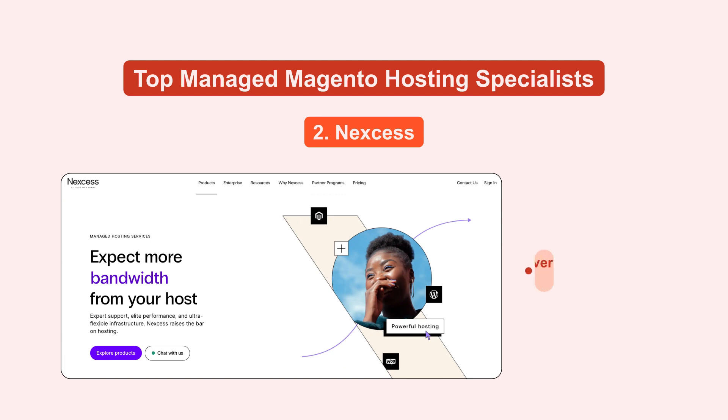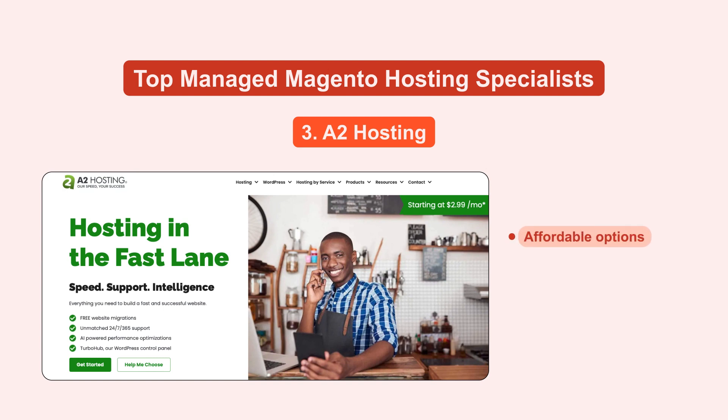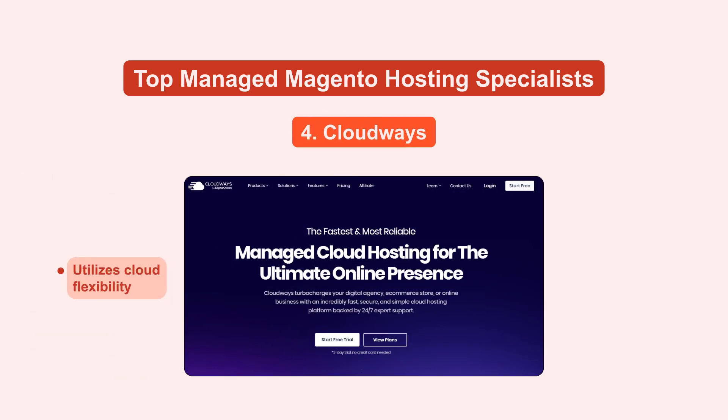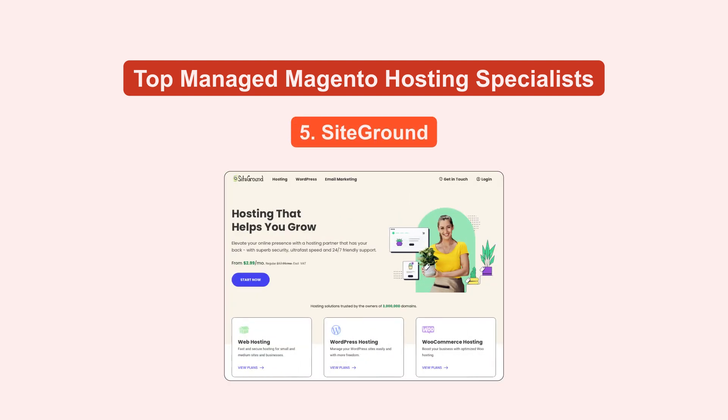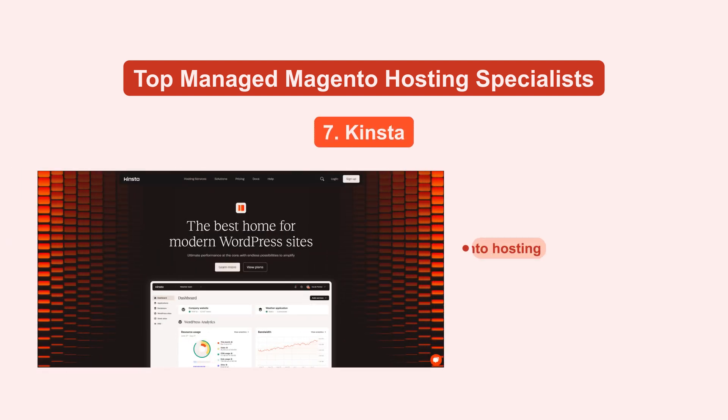2. Nexus offers optimized server configurations specific to Magento. 3. A2 Hosting provides affordable options with significant emphasis on speed through turbo server technology. 4. Cloudways utilizes cloud flexibility, offering a choice of providers like AWS and Google Cloud. 5. SiteGround makes it easy for beginners with pre-installed Magento and reliable performance. 6. HostGator offers budget-friendly options with user-friendly management tools. 7. Kinsta focuses on fully managed Magento hosting with strong security features.